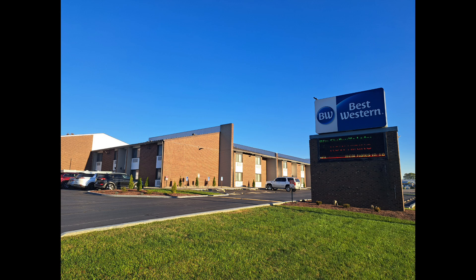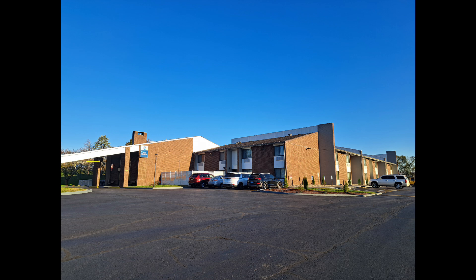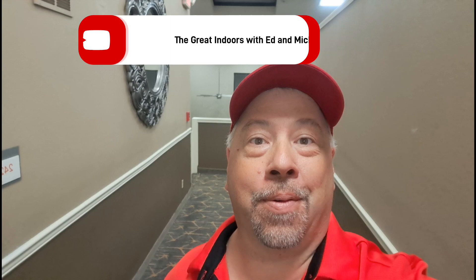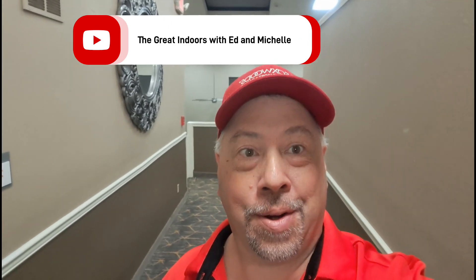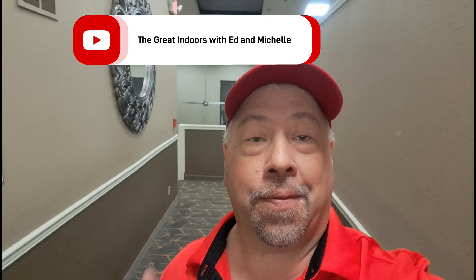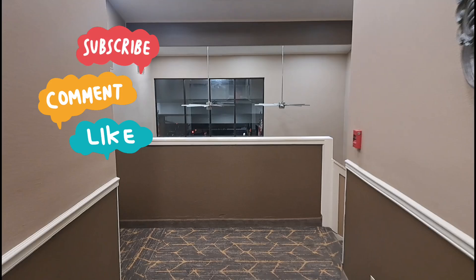In this video we take a look at our Best Western Hotel in Shelbyville and what it was like to have breakfast there, and then we hit the road and head to Bucky's of Richmond, Kentucky. Good morning from Kentucky everyone. Ed here from the Great Indoors. It is 7 in the morning. We're at the Best Western. Let's check it out.